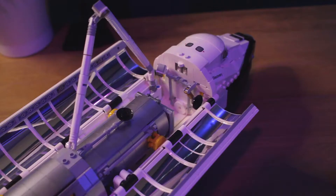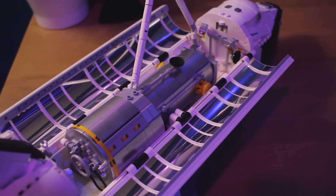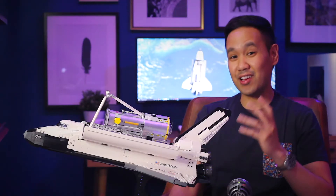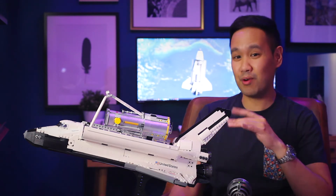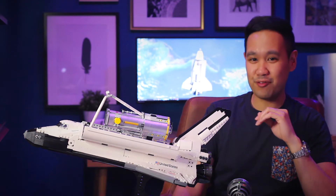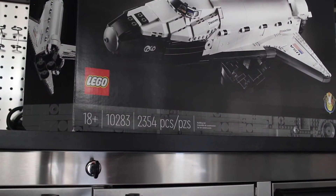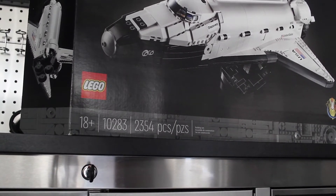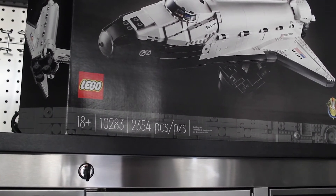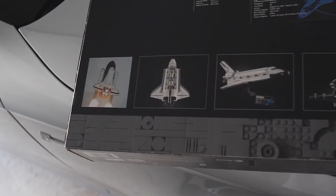You can almost consider these as two separate sets because they each come with their own display stand and also a display plaque. The Hubble Space Telescope can also be displayed within the cargo bay of the orbiter, and it can also be shown in the process of deployment, which is a really cool feature. You can still get this pretty easily at LEGO Online or at the stores — it's $200 and it's got about 2,354 pieces.